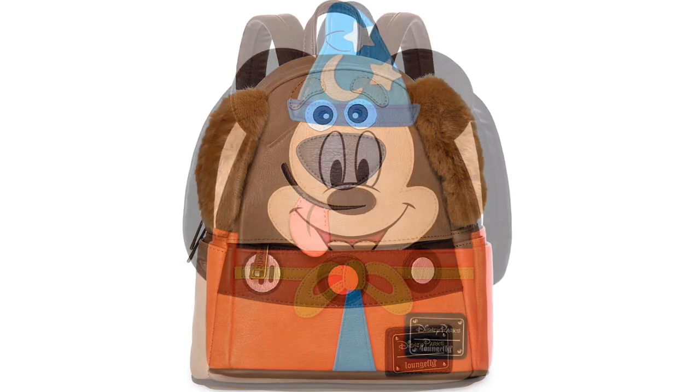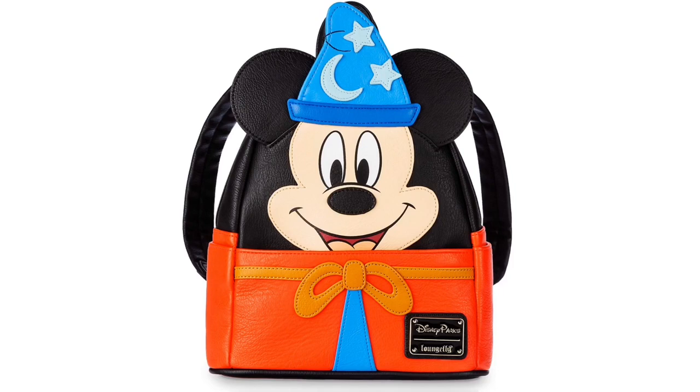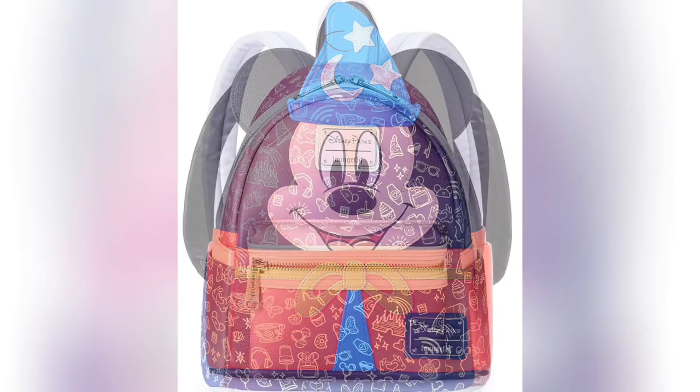Following right behind that we have the Sorcerer Mickey backpack. I first saw this on Facebook and I do have a few Sorcerer Mickey items, so this bag will go perfectly with my collection. I love the details on it. For the next few bags, unless I say otherwise, they are currently on Shop Disney as Disney Parks exclusives, which means you can only get them in the parks or online at Shop Disney — or if they hit the character warehouse.